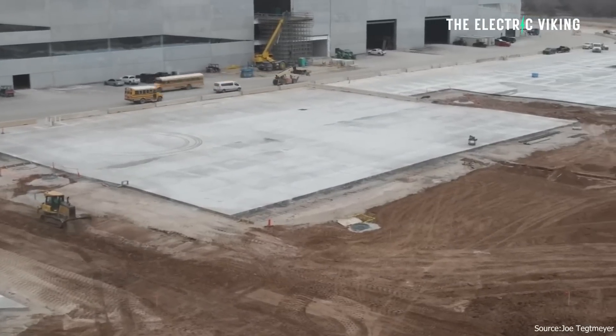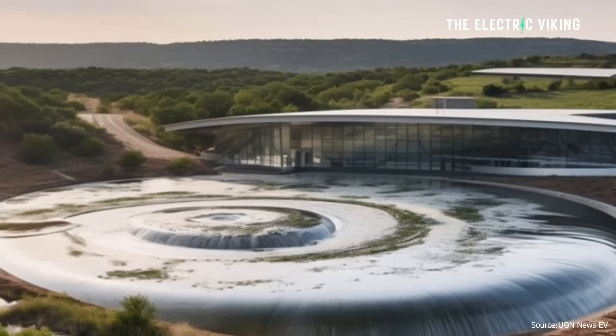Tesla is building something called a Giga Water Loop. The Tesla Giga Water Loop — what exactly is it? Hello, my friends. Welcome to the channel. Great to see you. Thank you for tuning in. I'm Sam Evans. You're watching The Electric Viking.